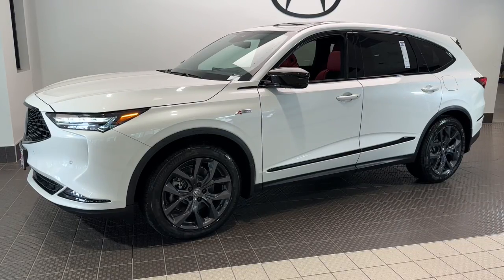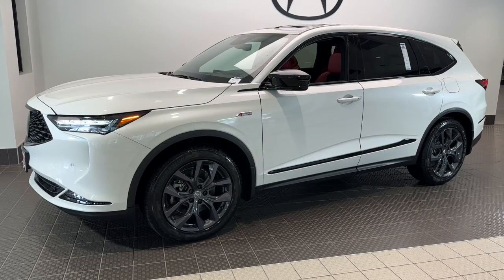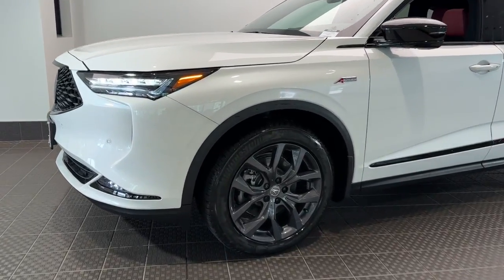Here is a wonderful 2023 Acura MDX. The MDX is the third-row luxury SUV that's designed to surpass expectations.